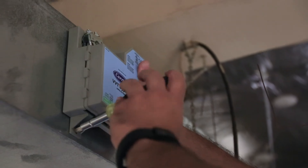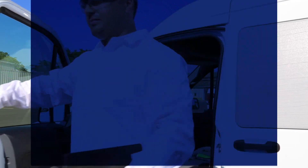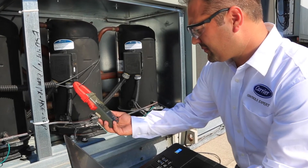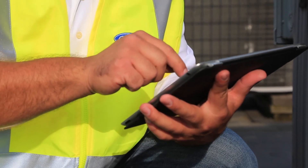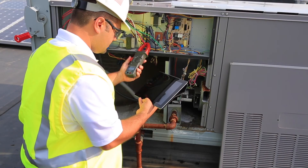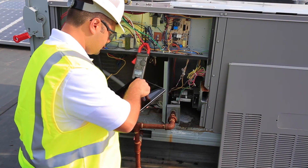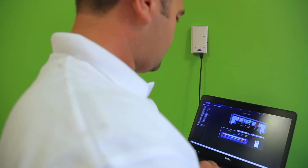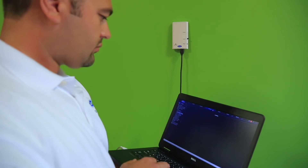Carrier makes service simple too. Our factory-authorized Carrier Controls certified experts are specially trained in the installation and service of iView building automation systems in commercial buildings. More than just controls installers, they're partners dedicated to maximizing the value of your systems, optimizing the performance of your facility, and protecting your investment in Carrier equipment and controls.